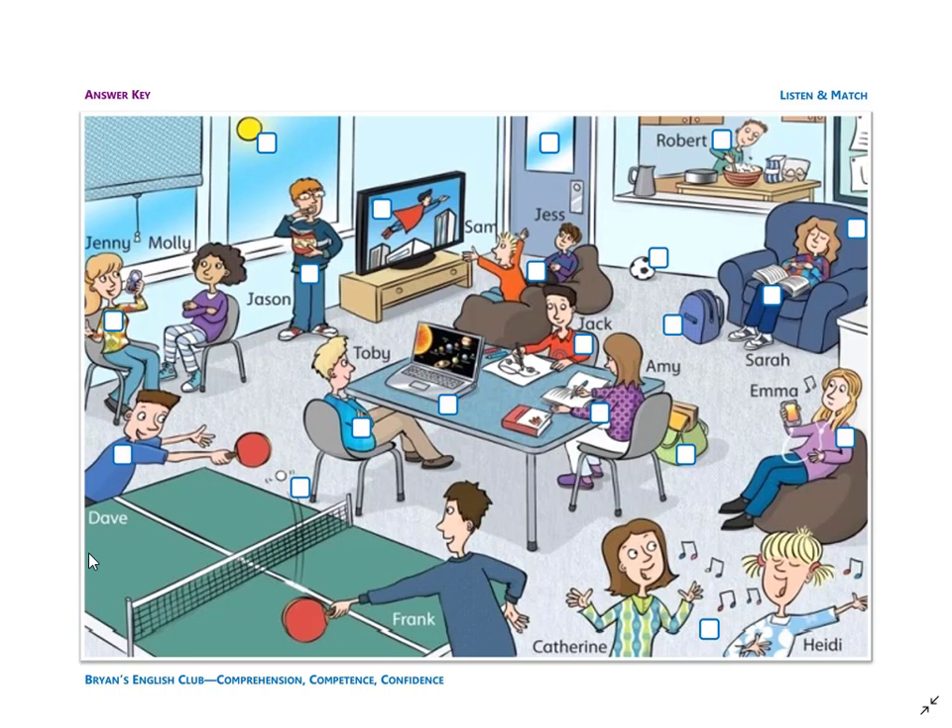Number three: they are Catherine and Heidi. They are girls. The girls are singing. La la la la la. Wow, what beautiful voices they have.